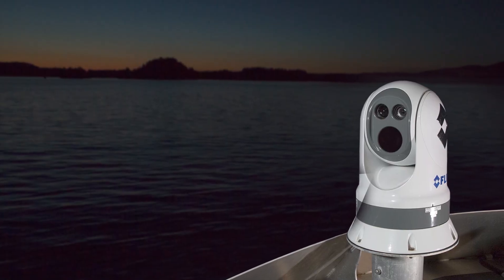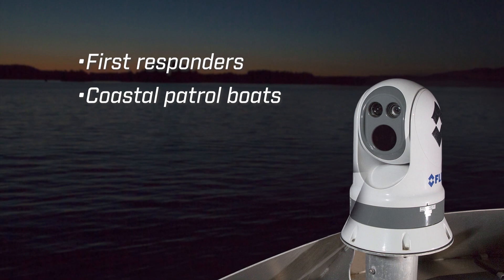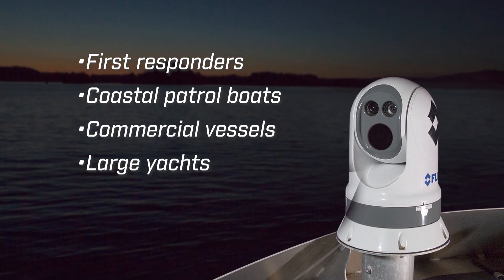The M400 is FLIR's most powerful commercially available maritime thermal camera system. This is our most popular system for first responders, coastal patrol boats, commercial vessels, and even large yachts.